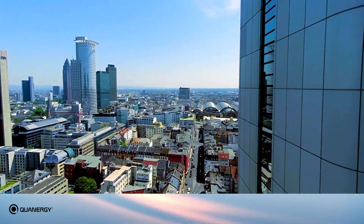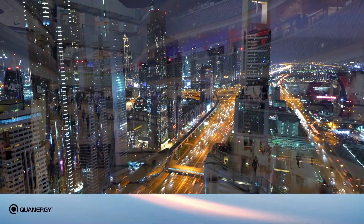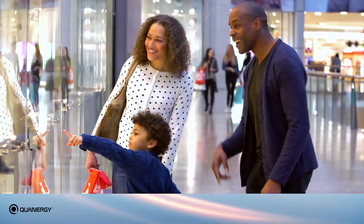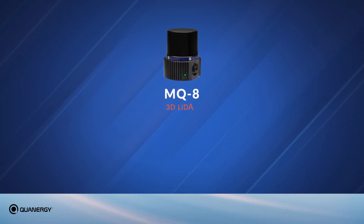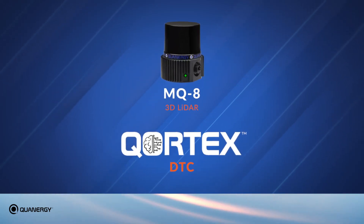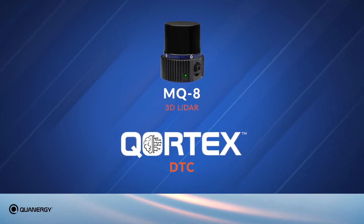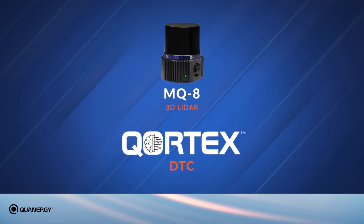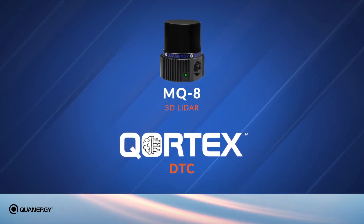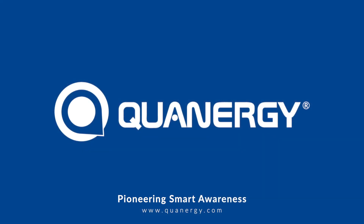Government institutions and businesses have a greater need than ever to understand and address the flow and density of people and vehicles in cities and public spaces while still preserving privacy. Quatergy's next-generation MQ8 3D LiDAR with Cortex DTC solution is available now to meet this flow management need for security, smart spaces, and smart cities, with unmatched accuracy and cost-effectiveness.